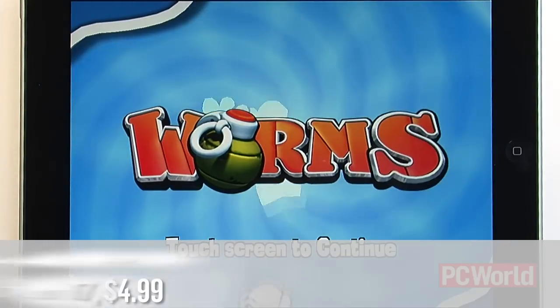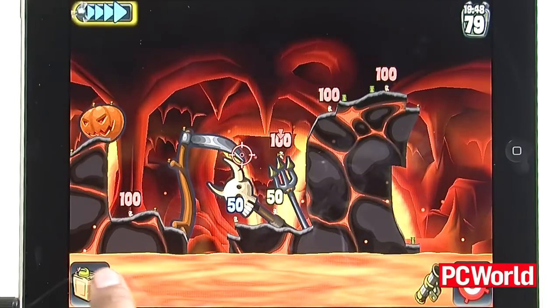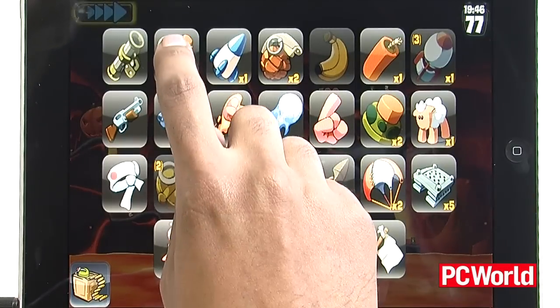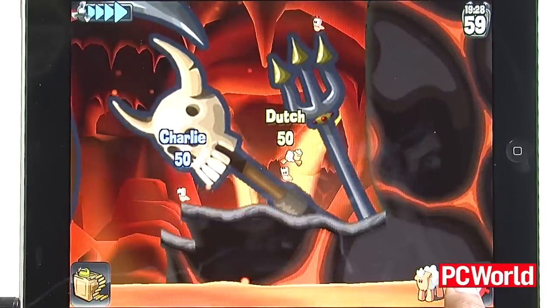Worms HD, on the other hand, is a cute, cartoony, turn-based strategy game. Developed by Team17, this classic series does rather well on the iPad, thanks to the responsive multi-touch and a fine use of screen real estate. A bargain at $4.99, this game has already provided me with plenty of fun.